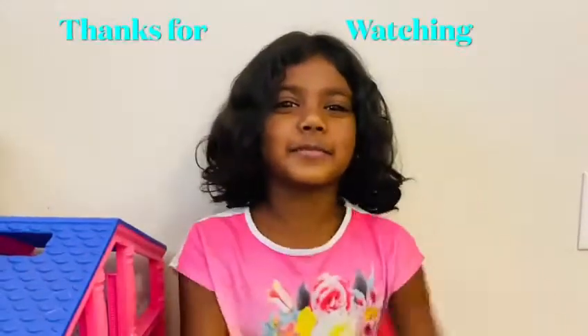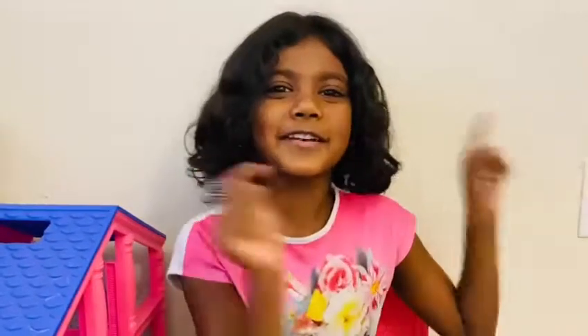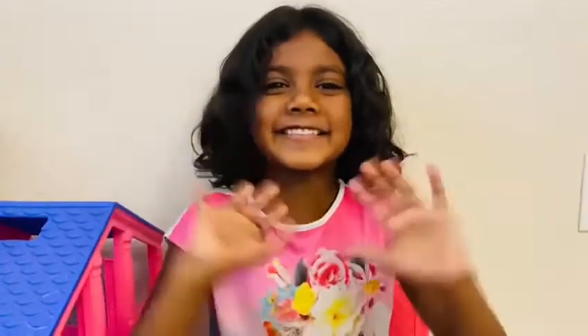Well, guys, thanks for watching. Make sure to give me a huge thumbs up. Click that subscribe button. Turn on the notification bell. See you guys later. Bye.